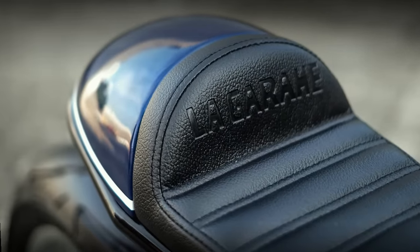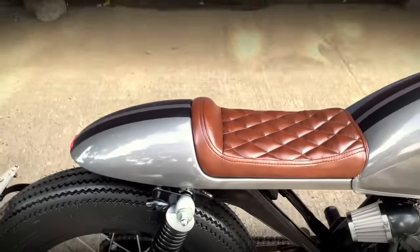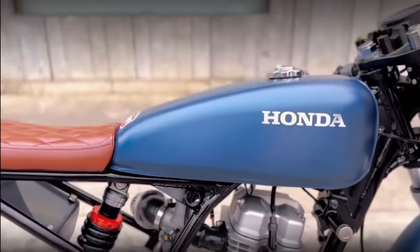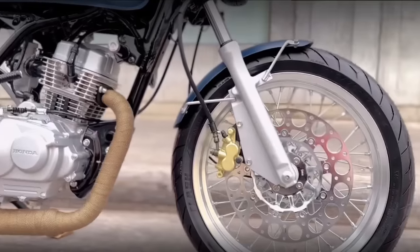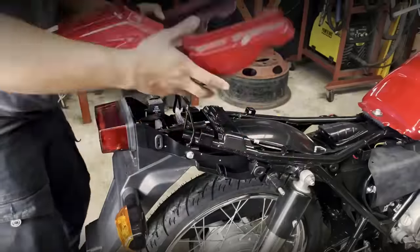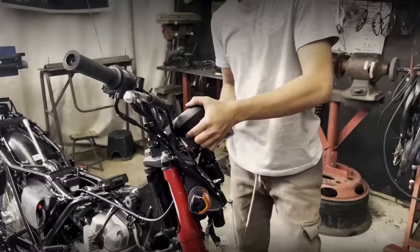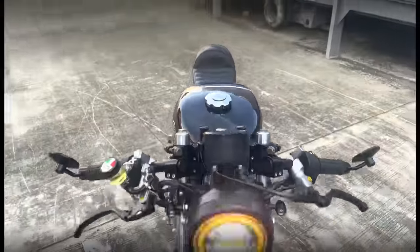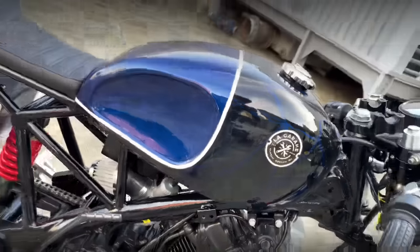In fact, most of their builds are quite impressive. But not the way you are thinking. Their projects are impressive because they are based on small displacement motorcycles. Almost like miraculous transformations, which may be hard to believe. And this is a feat that really deserves to be seen.